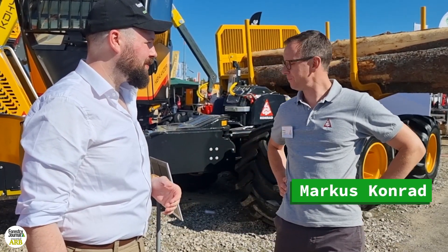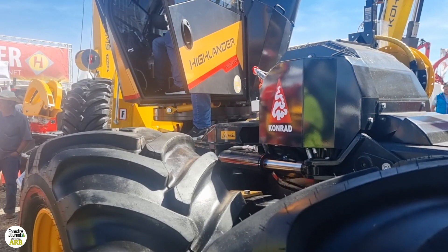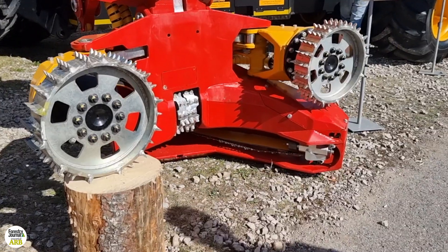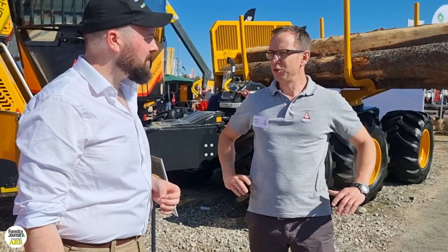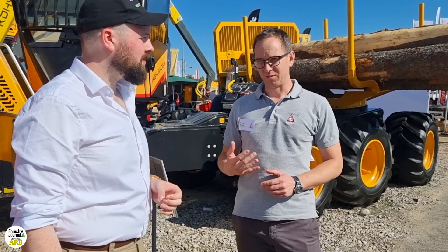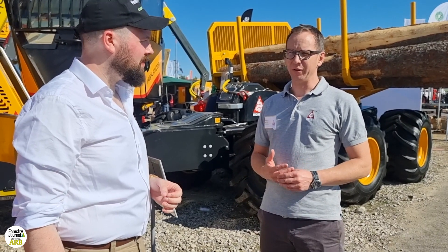We bring here the new Highlander. The Highlander is a harvester for steep slope areas. We have here a traction winch on the Highlander. We have here the big leveling function. So we use the Highlander especially for steep slopes. This year we show special new equipment for the Highlander. This is the Highlander carrier — we call it carrier.